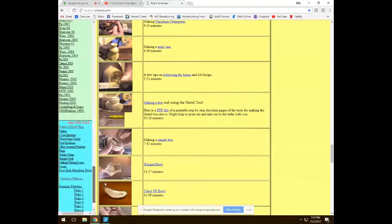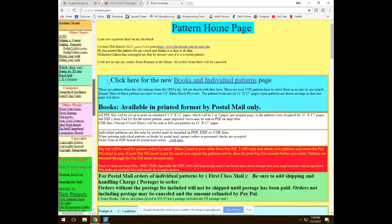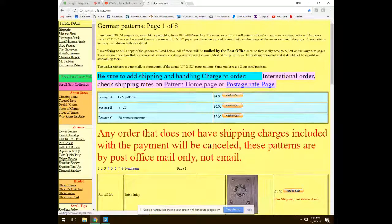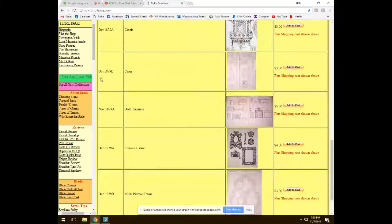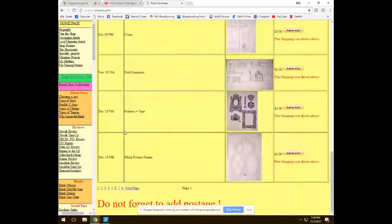There are also old German patterns on the site — actual German publications that came out as small booklets, about the size of a regular magazine, with fold-out patterns. These date back to 1879, and Rick has books from 1879 up through around 1886.